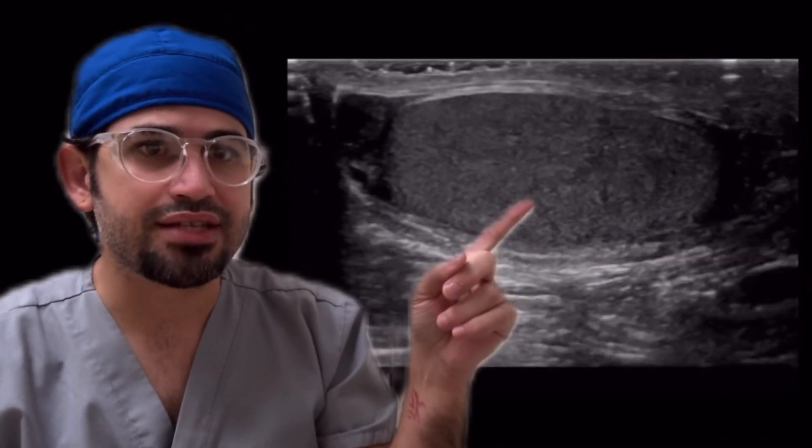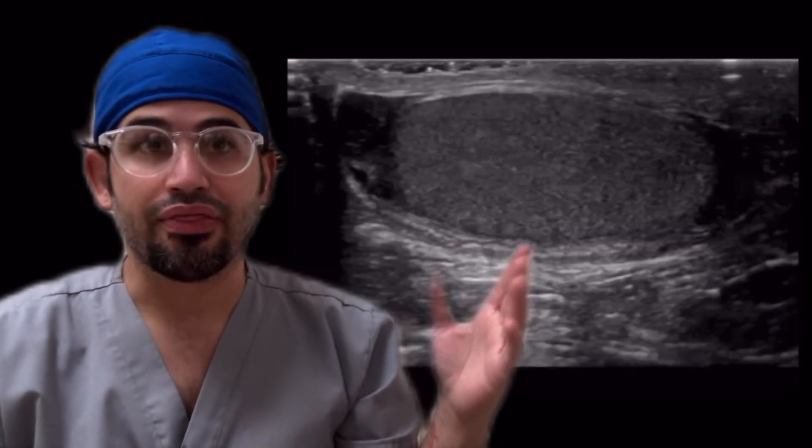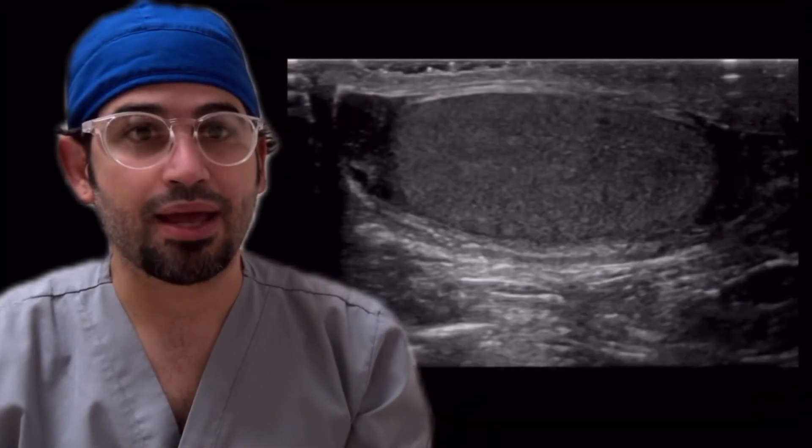I did this quiz on Instagram of a scrotal patient. Here you have the testicle, epididymis, and then this round structure here. That is a torsed appendix testis or a torsed appendix epididymis.